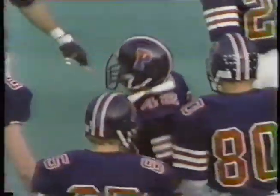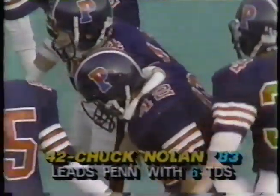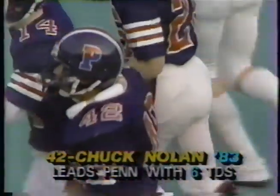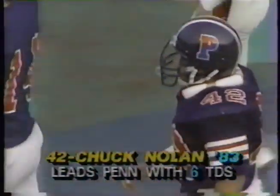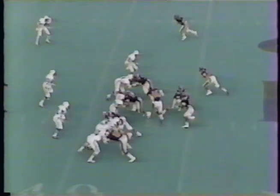Penn with a 60-40 pass-to-run ratio, but they're liable to do anything. I think they have been strangely silent in the sense — as we look at Chuck Nolan — regarding Carl Hall, who had two of the three touchdowns in the 21-0 victory over Dartmouth last year. I think they're going to wait and then go to Hall.